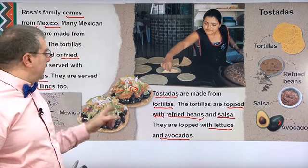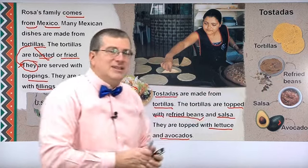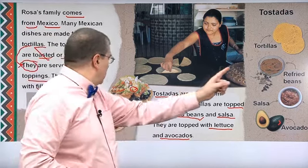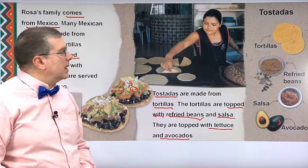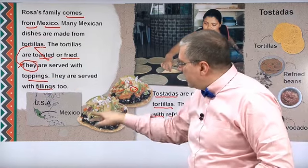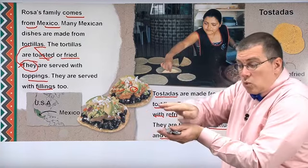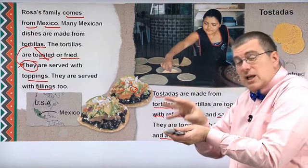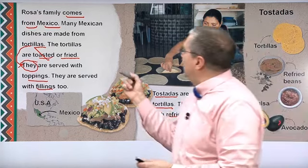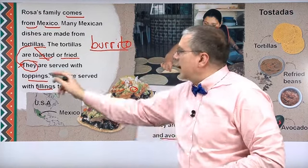So these are tostadas. First you have tortillas — your flatbread. Then you have refried beans, which have been mashed. This is salsa, and that's your avocado. Now, tostadas have toppings. But there's another common Mexican food that has a filling — if you take the tortilla and wrap it in a circle and put chicken, avocado, lettuce, and salsa inside, then you have a burrito. A burrito has fillings; a tostada has toppings. They use a lot of the same ingredients.